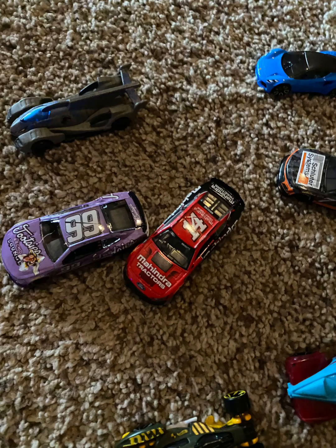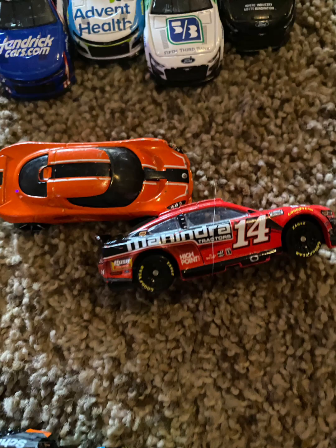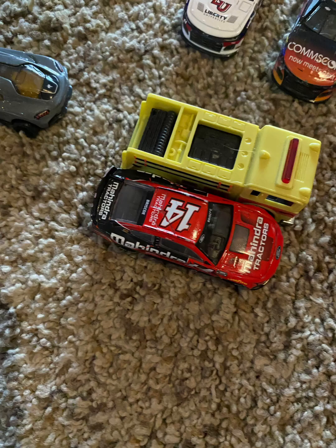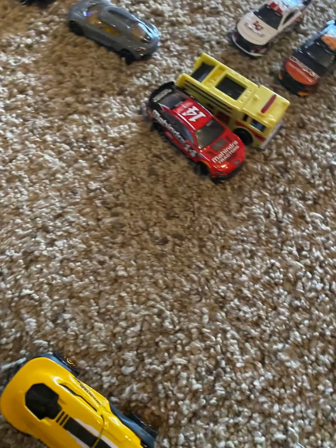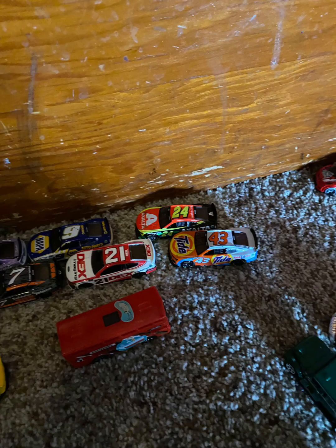Briscoe got some tires up in the air on his side and back on all fours. Cori LaJoy drops back, and on the inside Chase Briscoe just got loose — caution is out. You can just see that car get loose under Daniel Suarez and slide around. It's a huge hit into the outside barrier. Hopefully he is okay — and he is getting out of the car. He is okay. A mighty hit for Chase Briscoe.